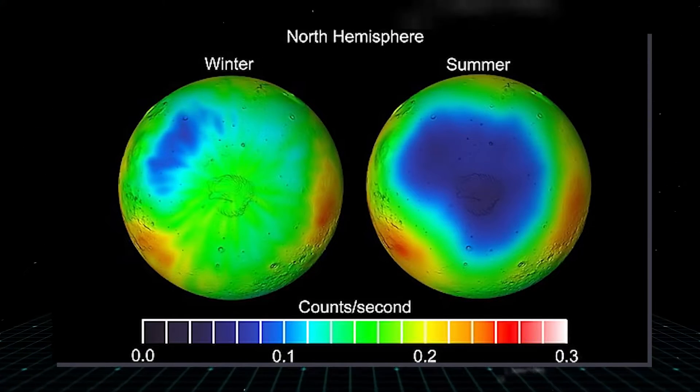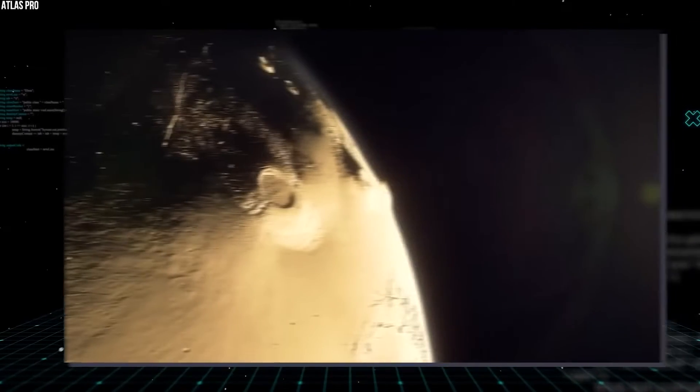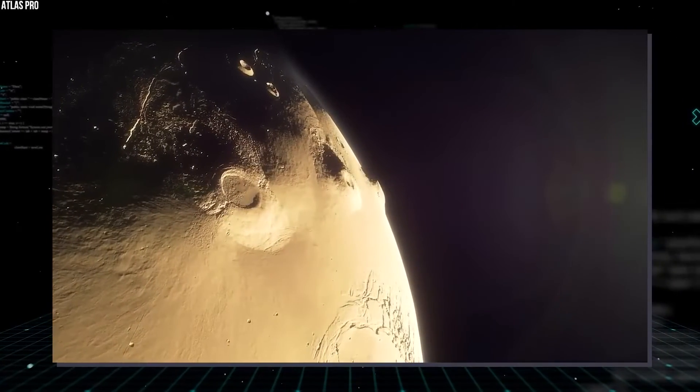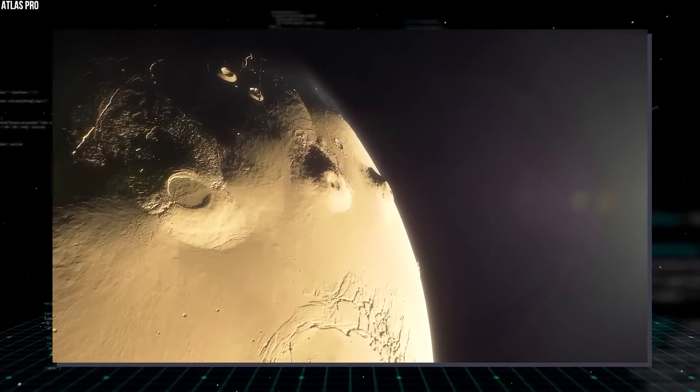Astronomers adjusted for Mars' extreme brightness by using very short exposures, measuring only some of the light that hit the detectors, and applying special data analysis techniques. Webb's first images of Mars, captured by the near-infrared camera, show a region of the planet's eastern hemisphere at two different wavelengths, or colors, of infrared light.